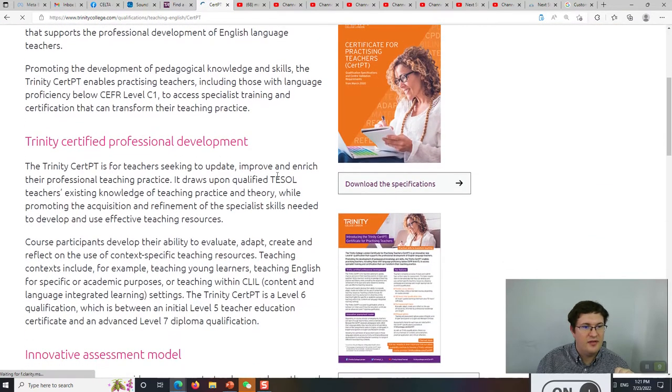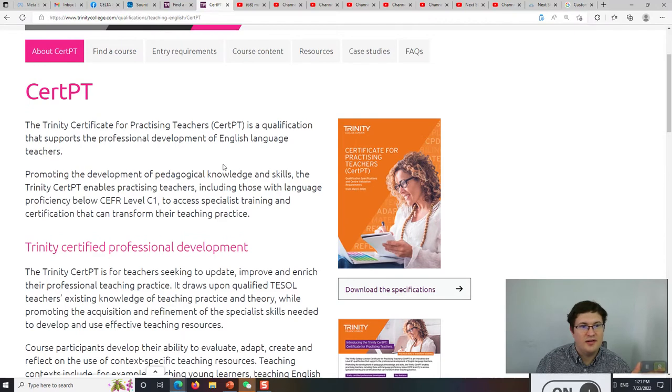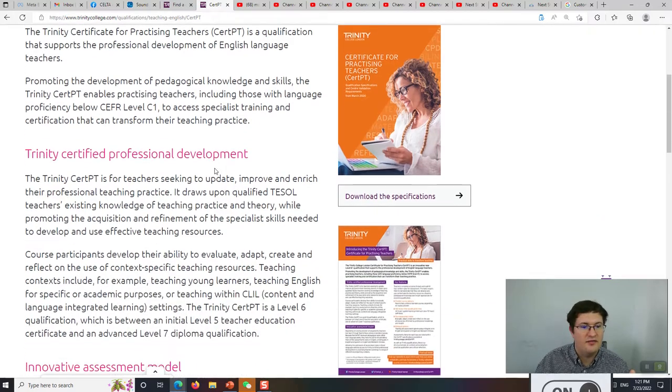The CERT-PT is for professional, practicing teachers — teachers who are currently teaching, not people who are new to teaching. CELTA and Trinity CERTESOL are for people who have not had formal training. The CERT-PT is for people who have already had formal training and have teaching experience after that initial qualification.